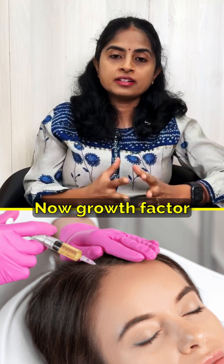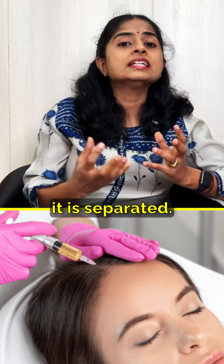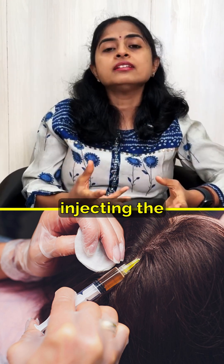Growth factor concentrate is a very similar procedure wherein the blood is harvested and separated. The key difference is that with PRP injections, we are actually injecting the platelets themselves.